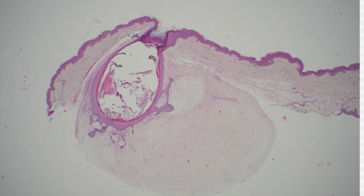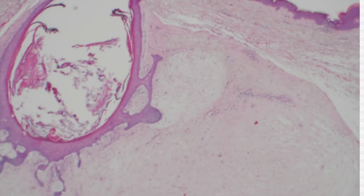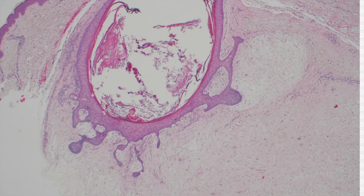Fibro folliculoma — this is a nice example of fibro folliculoma, a relatively rare bird in my experience. These often occur on the nose or elsewhere on the face. They have a central follicle that can be dilated like this, and then these little strands of kind of blue basaloid epithelium stretching out from that cystic structure in the middle.